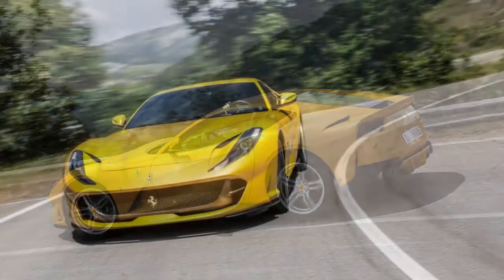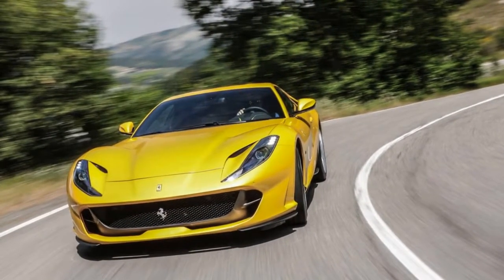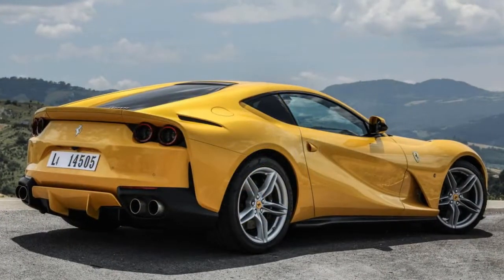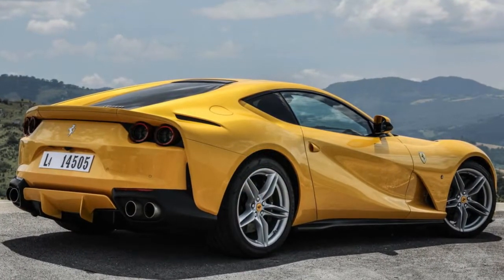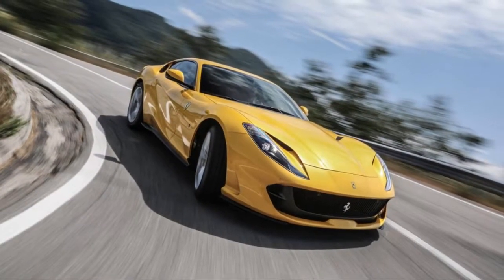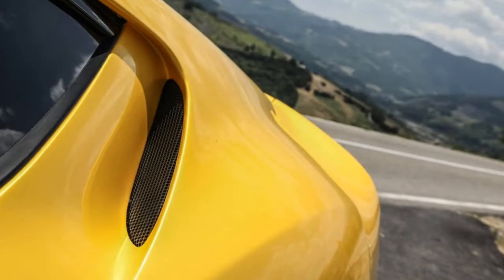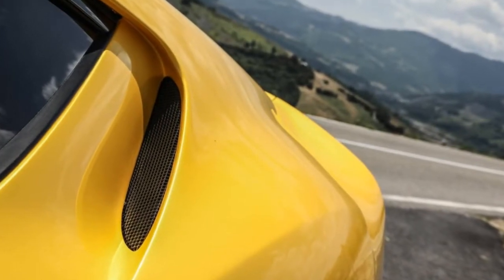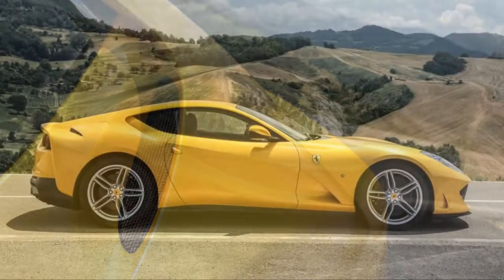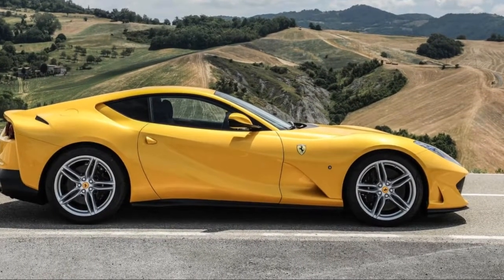The 812 was first shown to the public at the Geneva Motor Show. It replaces both the F12 Berlinetta and F12 TDF. The Superfast name — love it — traces its lineage back to 1964, when the halo of Ferrari's America series was the 500 Superfast, shown at the '64 Geneva Show. That car had a 5.0-litre Colombo V12 producing a then-inspiring 395 horsepower.